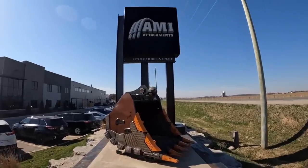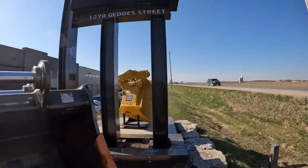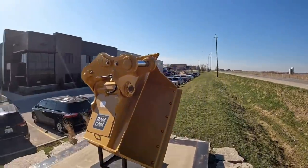All right guys, I'm excited about this one. We have traveled north to AMI Attachments. We're going to do a full factory tour, check out some of their premium products and see what this place is all about.